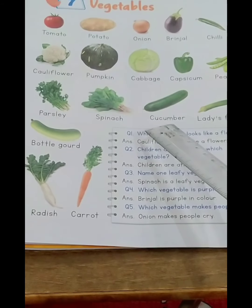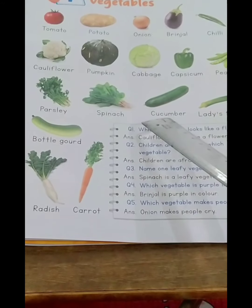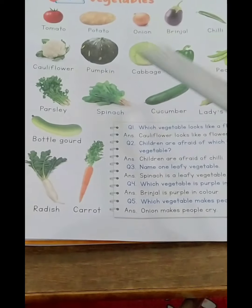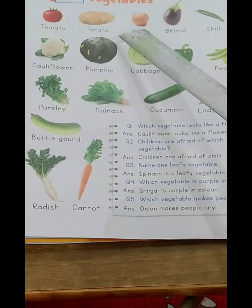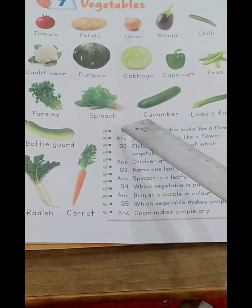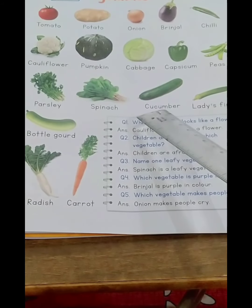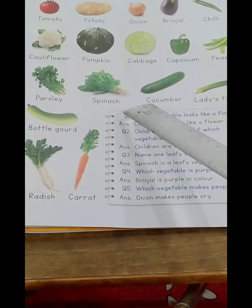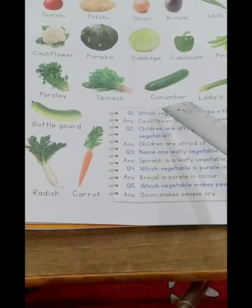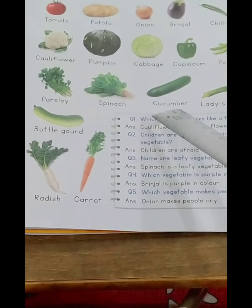The next vegetable is cucumber. Cucumber we eat as salad also — along with tomato, radish, and carrot, and also onion. Spelling of cucumber: C-U-C-U-M-B-E-R, cucumber.